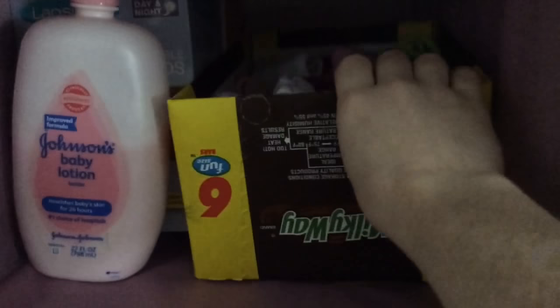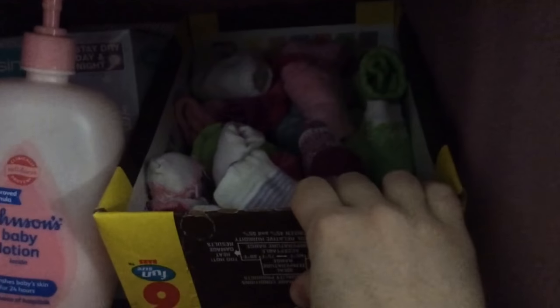I need a basket and some more hangers because I still need to hang up the rest of her clothes. I need one basket because I don't like this box. Anyway, these are all of her socks. You can't hardly see — I'm sorry, I know it's kind of dark. It's raining outside so there goes my natural light, but there are her socks.